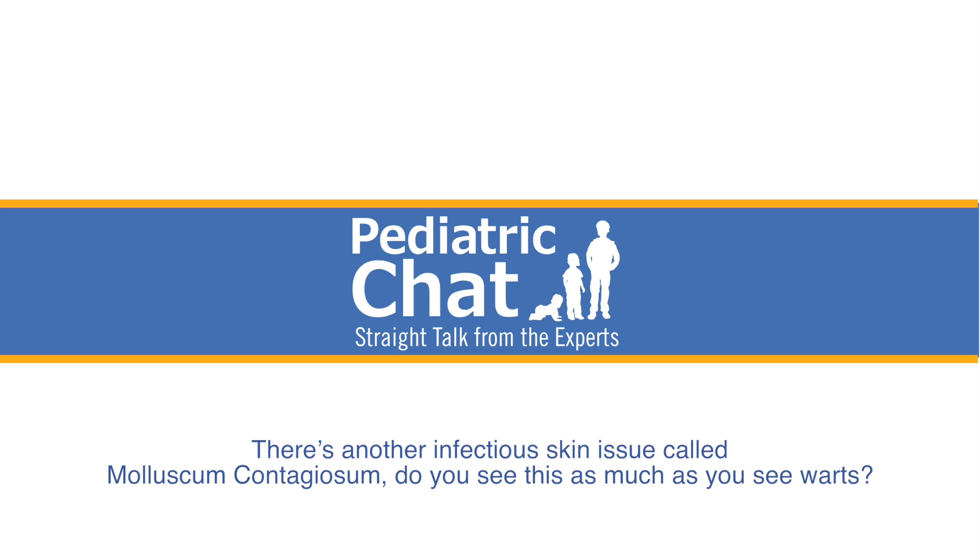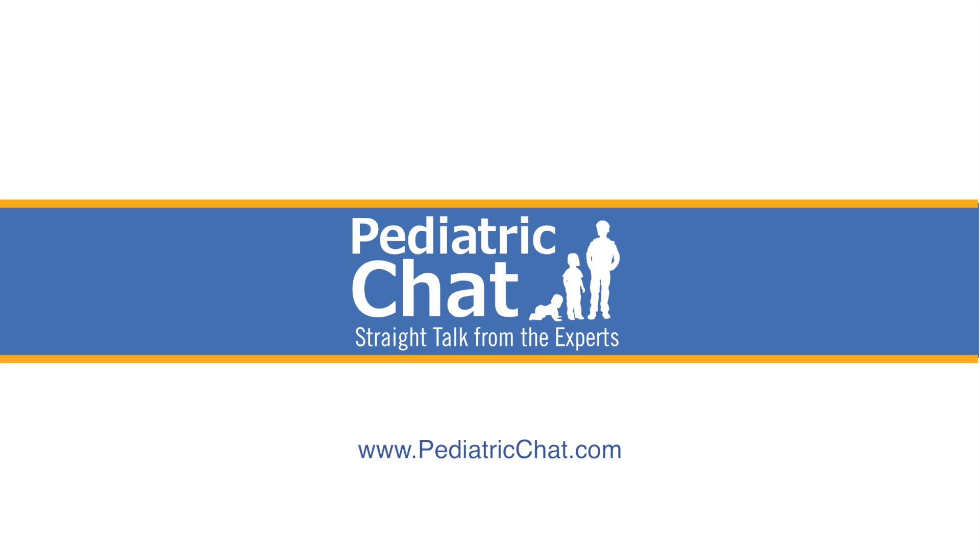Jonathan, there's another infectious skin issue: molluscum contagiosum. Do you see molluscum as much as you do warts? In my practice as a general pediatrician, the large majority of what I see is warts and molluscum, and I actually see far more molluscum than warts. Molluscum is an incredibly common skin condition in young and school-age kids, also caused by a virus — molluscum contagiosum. It causes little bumps that are often smaller than warts.